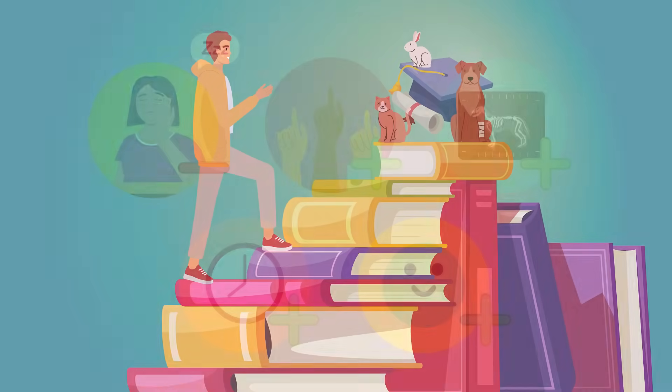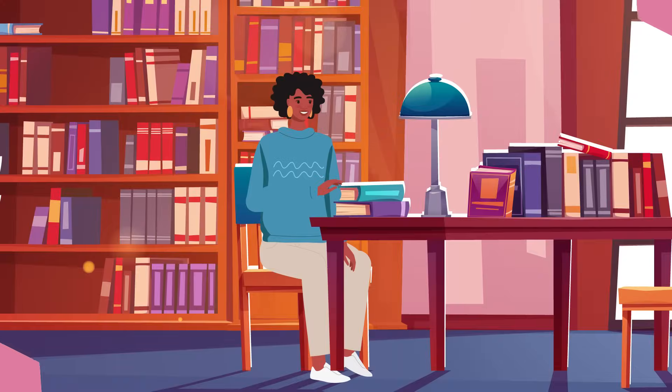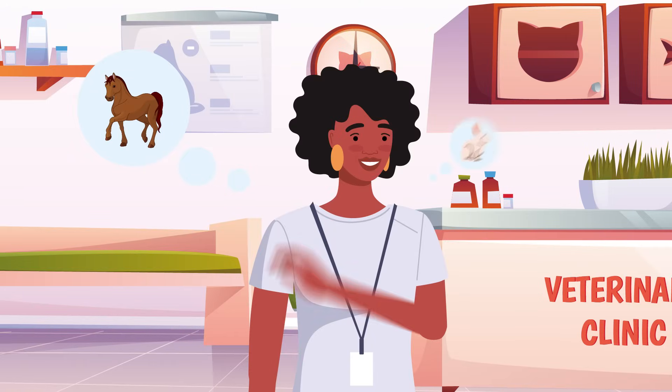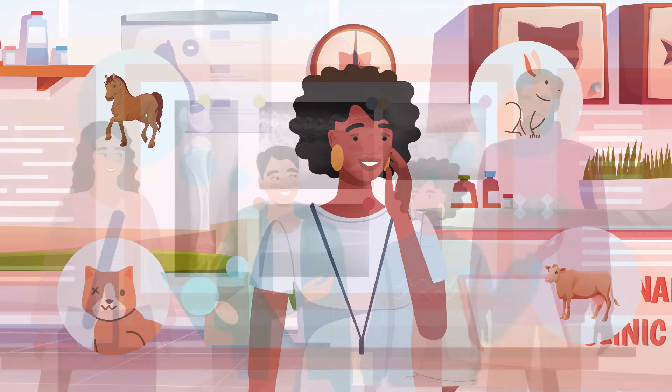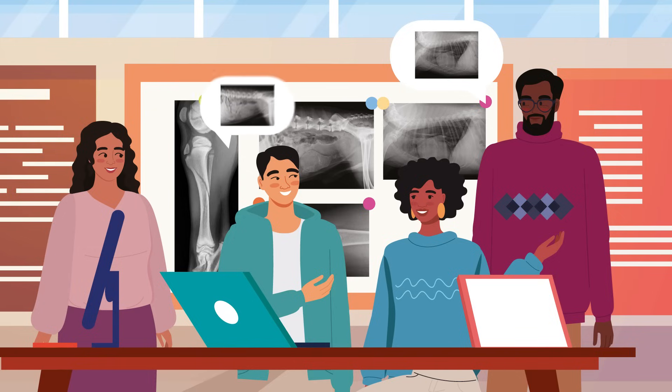For a flipped classroom environment to be effective, students need to take responsibility for their own learning. A student like Gabby, for example, who is a critical learner and spends a lot of time enriching her knowledge at home or in the library, would clearly benefit from Flipped Learning. Gabby enjoys the sense of achievement as she improves her veterinary knowledge and skills, and as she is highly motivated to take learning into her own hands, she will benefit from Flipped Classroom approaches.